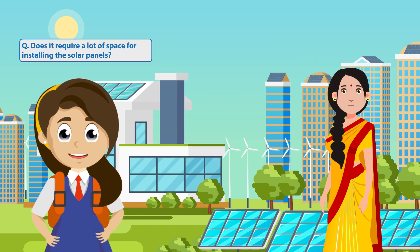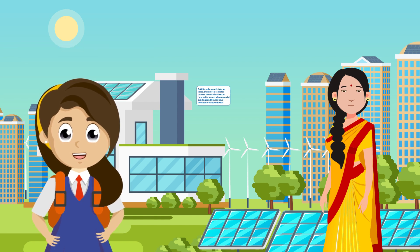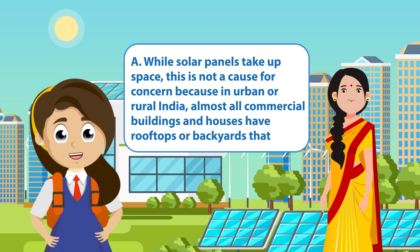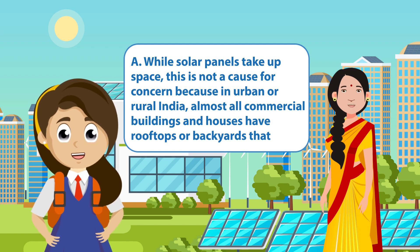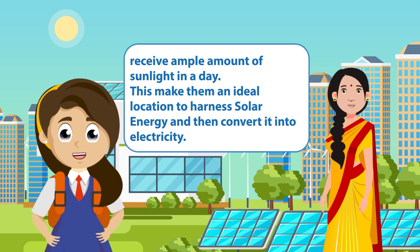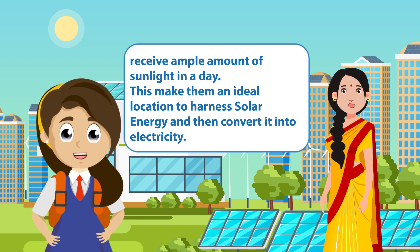Does it require a lot of space for installing the solar panels? While solar panels take up space, this is not a cause of concern because in urban or rural India, almost all commercial buildings and houses have rooftops or backyards that receive ample amount of sunlight in a day. This makes them an ideal location to harness solar energy and then convert it into electricity.